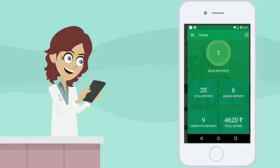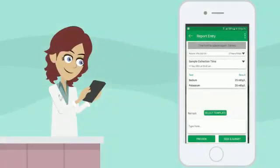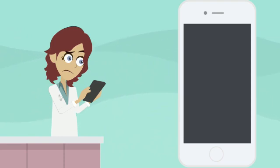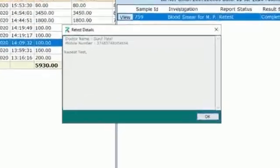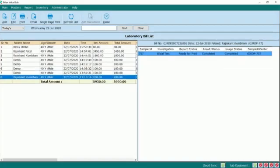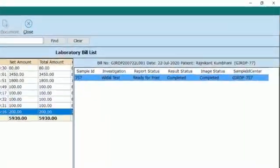Pathologists receive the test results in their mobile application. They review the results and send their observations to the lab. It takes only 15 minutes to receive final results to the lab. They also review the slides and give their review accordingly. During the report finalization process, the pathologist has an option of asking the lab to repeat the test results if he finds any confusion. The lab owner can also chat with the pathologist.